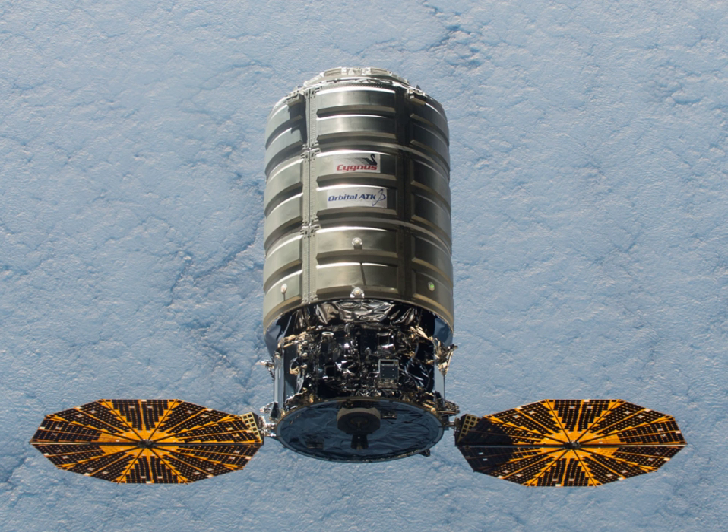The service module is capable of producing up to 4 kW of electrical power via two gallium arsenide solar arrays. On November 12, 2009, Dutch Space announced it will provide the solar arrays for the initial Cygnus spacecraft. The fourth and all subsequent Cygnus spacecraft are planned to be of the enhanced variant, as the standard variant has been retired.